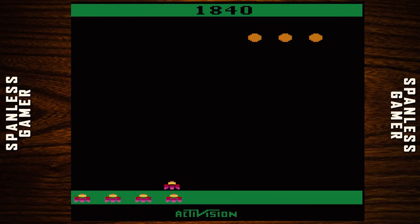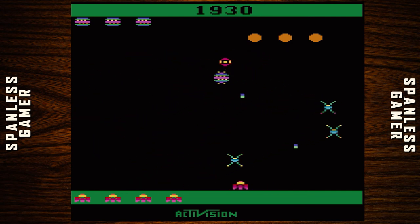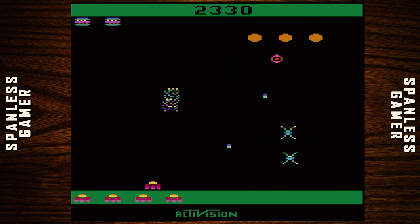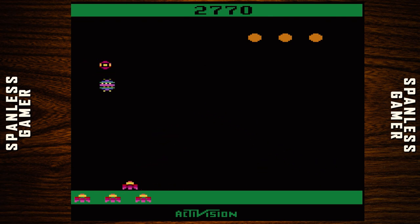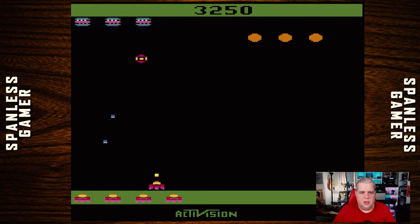It's not bad — I mean, it's made by Activision, so it's competent. It's not like that game Sorcerer I replayed, which was obviously made by a first-time programmer for a company who just wanted to make a quick buck. A weaker effort than some Activision titles, but still good compared to some crap we've played. And more of the same — that's kind of what we expect.